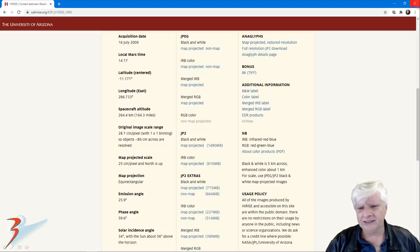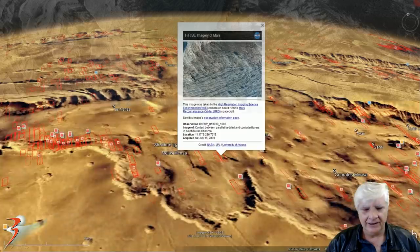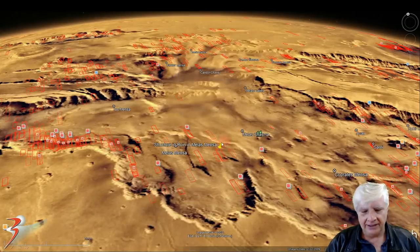This HiRISE photograph was acquired on the 16th of July 2009 at a resolution of 28.7 cm per pixel. The anomaly I'll be showing you was taken from the merged RGB color strip. Luckily, the anomaly we're looking at was in the color strip, so we'll be checking it out in color. This site is located 11.17 degrees south, 286.73 degrees east, in this location in Meles Mensa.